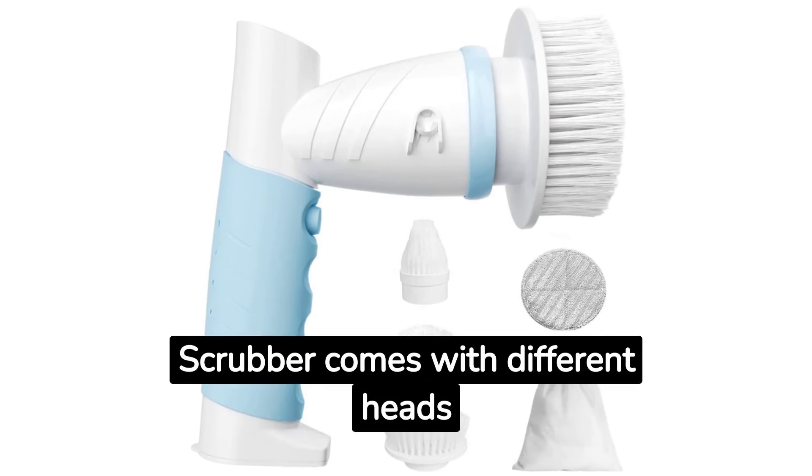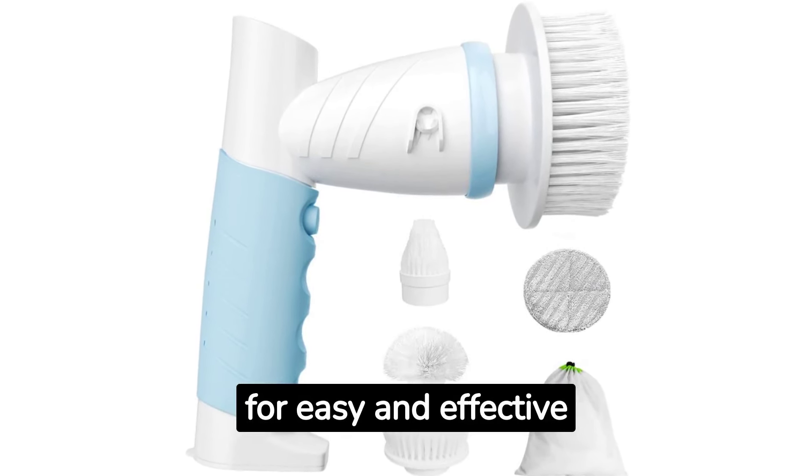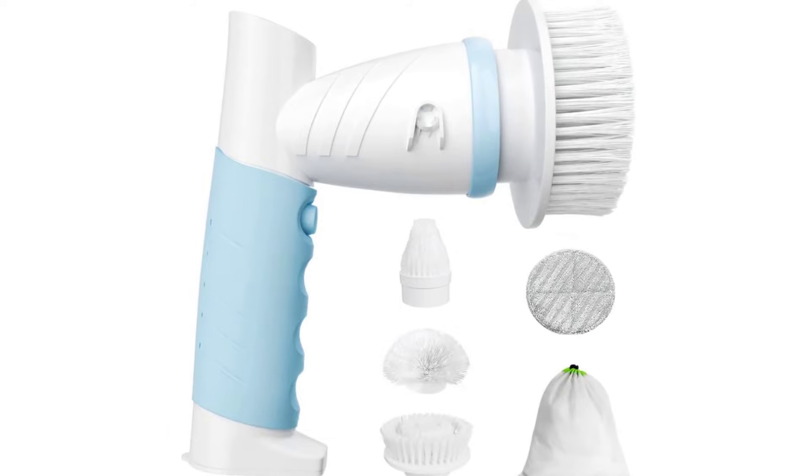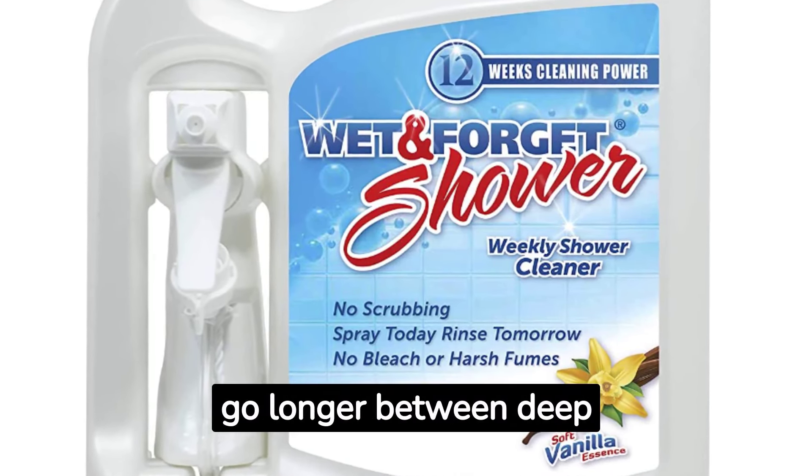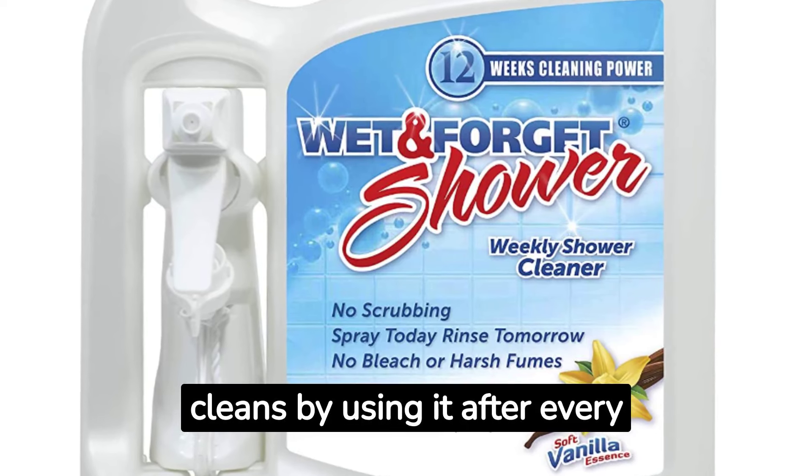8. The Electric Spin Scrubber comes with different heads for easy and effective household cleaning. 9. The Wet and Forget Shower Cleaner allows you to go longer between deep cleans by using it after every shower.